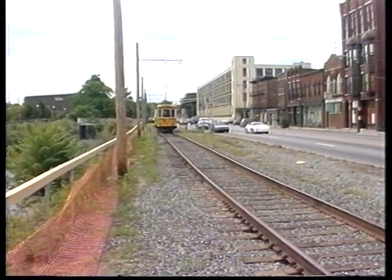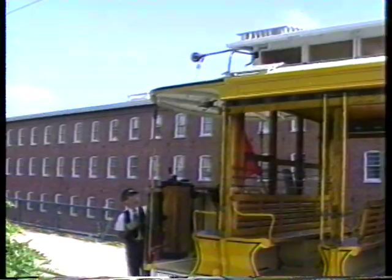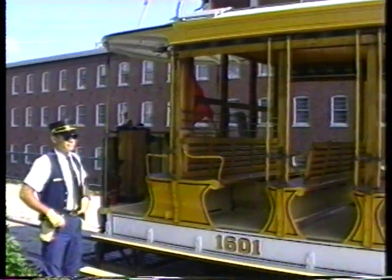This is so authentic looking because you have the trolley in an urban setting, as opposed to what you would have say at Seashore Trolley Museum up in Maine where it's out in a field. Not that trolleys didn't run in them, but it looks nice to have it in an urban setting.